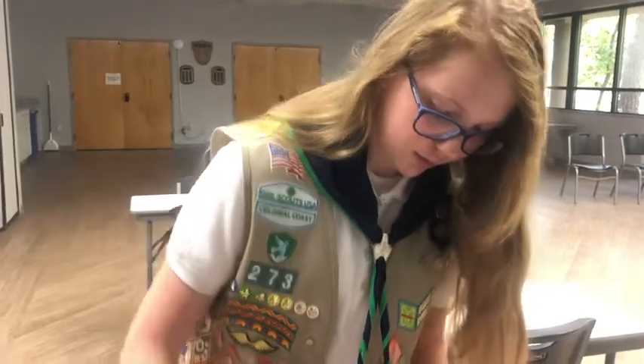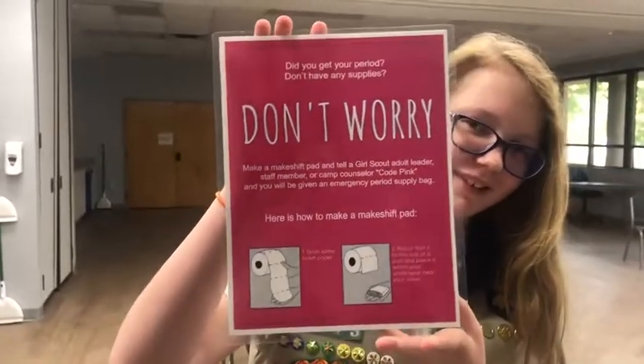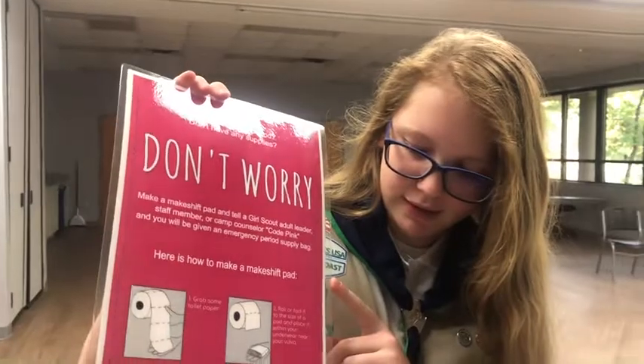I created the images on the flyer by hand on my iPad using Sketchpad. Around the outside, the border is actually Morse code, and it says 'Girl Scout Aaliyah Silver Award 2022' on it.